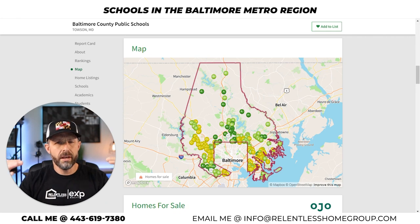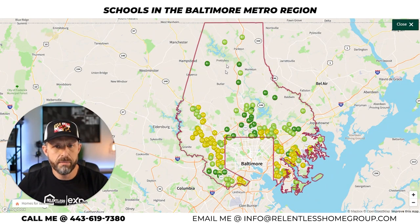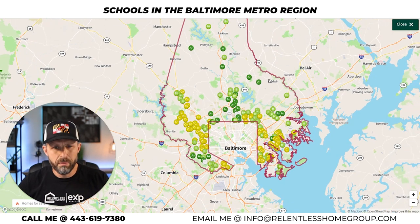Baltimore County goes all the way up to the Pennsylvania line, and the shoulders of the county wrap around the city on the eastern and western sides. You've got ratings ranging from A's and A-minuses to B's and C's. Communities include Randallstown, Woodlawn, Timonium, Lutherville, Cockeysville, Moncton, Baldwin, Phoenix, Kerry Hall, White Marsh, Dundalk, and Middle River. There's a lot going on in Baltimore County with rural areas to the north and more suburban areas closer to the beltway.